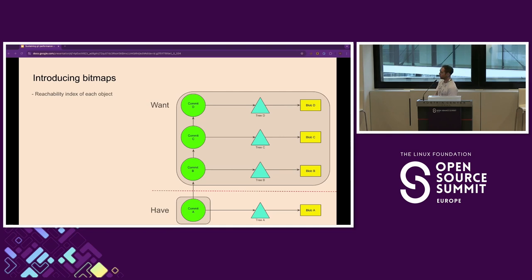Introducing bitmaps. This is nothing new — these have been a problem since Git has been around. The great folks at Google introduced bitmaps in 2013, and then cgit and GitHub also implemented and use them to this day. Essentially, bitmaps are the reachability index of each object. They tell us from each commit which other objects we can reach. We only care about the commit level: from each commit, which objects can I reach? You need two of them — the 'have' bitmap and the 'want' bitmap.